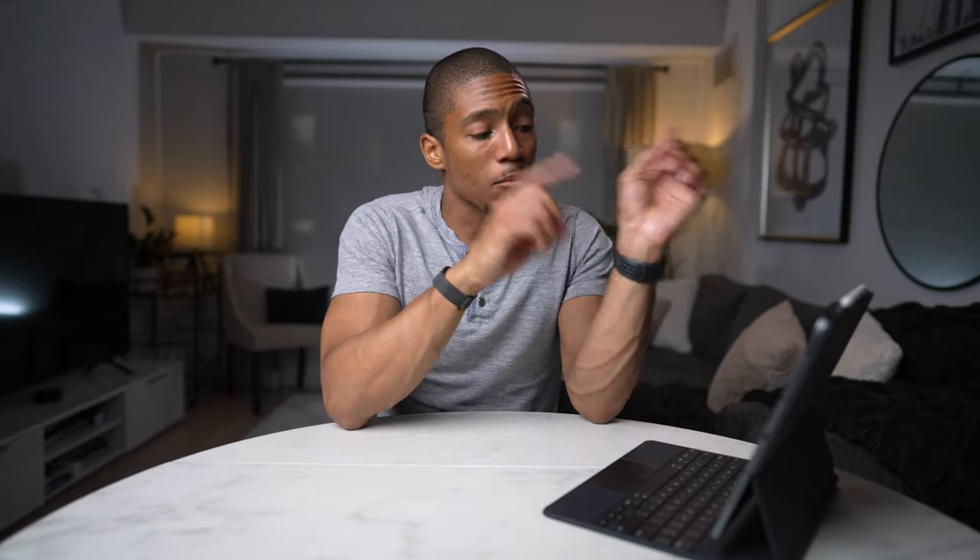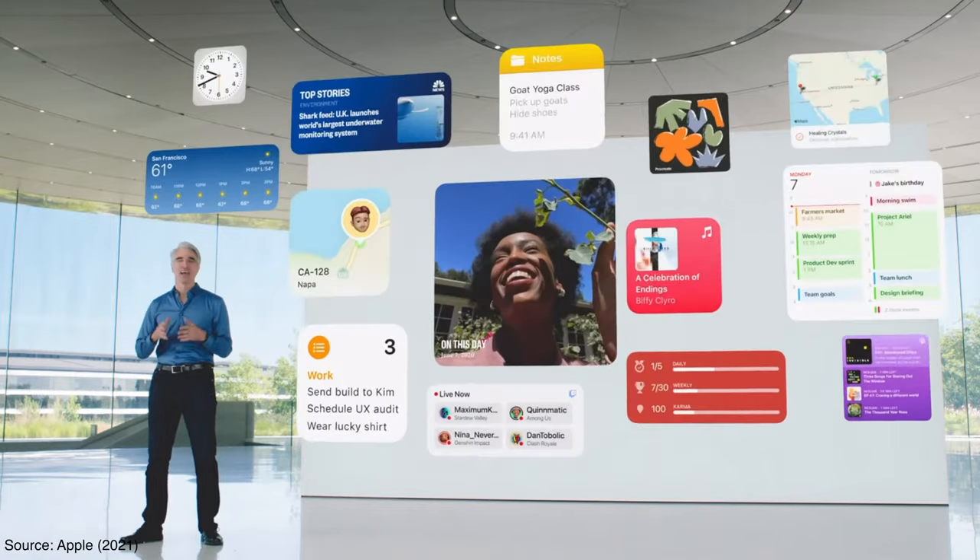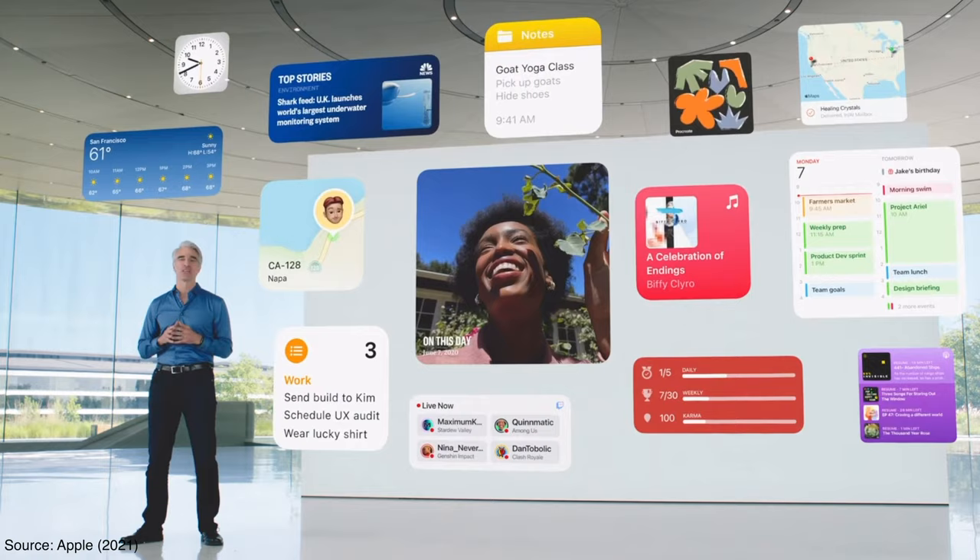Honestly, I was a bit disappointed in the iPadOS update and was really hoping for more functionality. More on that in a future video, but it basically seems that Apple just keeps crippling its iPad and not making it a suitable laptop replacement. Hopefully there is more to come this year — please, Apple, please.